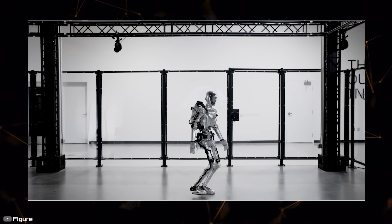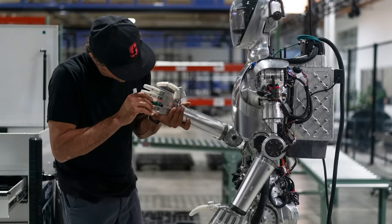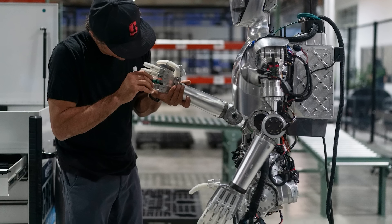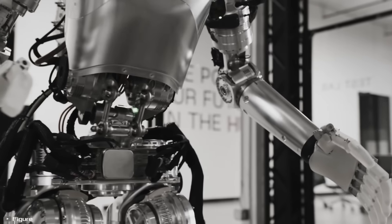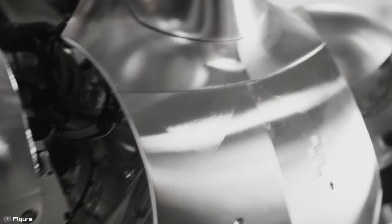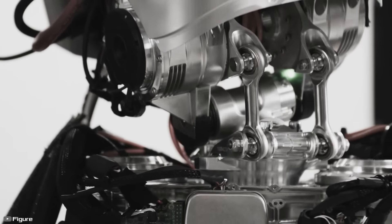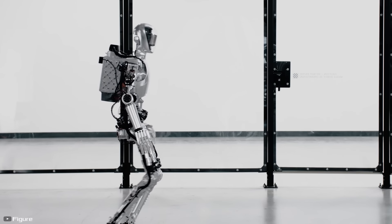It was also announced that the company recently signed a commercial agreement with BMW to deploy general-purpose humanoid robots at the automaker's manufacturing plant in Spartanburg, South Carolina. It is expected that the humanoids will perform complex, hazardous, or tedious production tasks for humans.